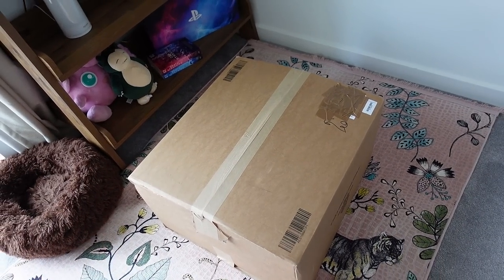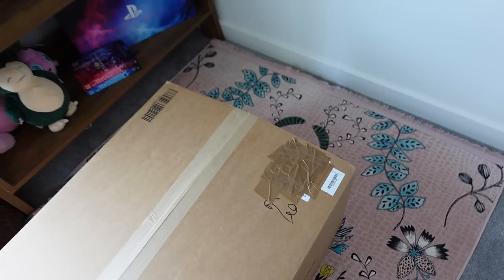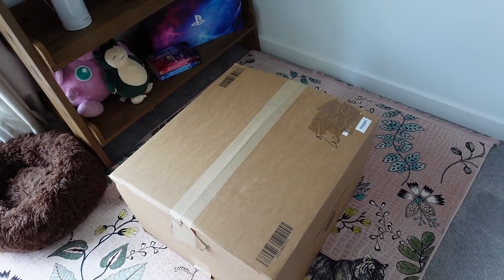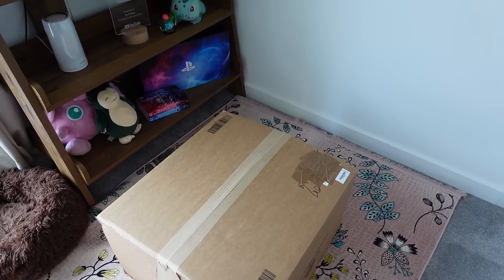So here is the box with the PC in it. I was very careful not to dox myself — I almost started filming just with my address plain as day, which would have been a travesty.